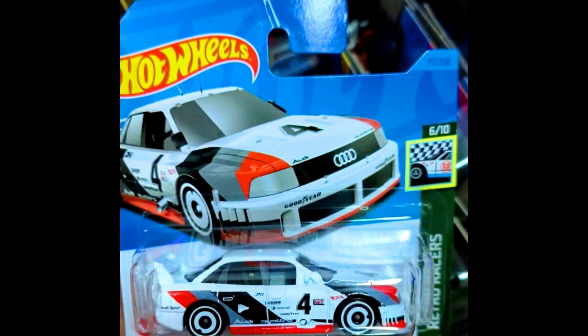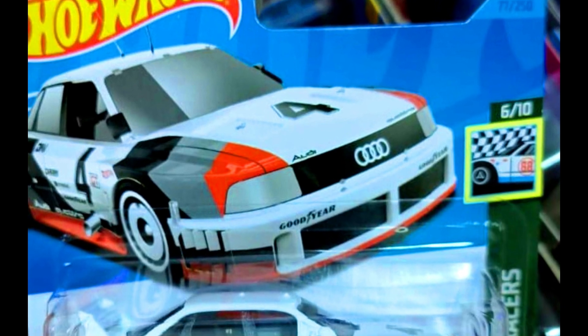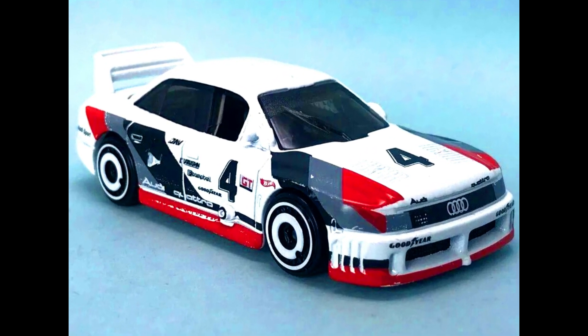A 1990 Audi Quattro — a new casting for 2023 — will be in the Hot Wheels mainline with complete Audi racing decals and white disc wheels.